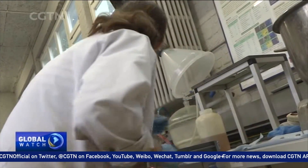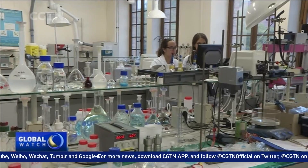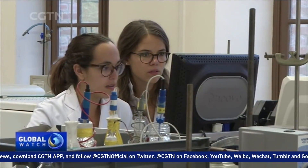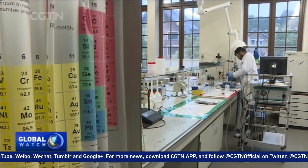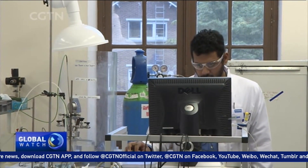The team is continuing to test the bricks here in the lab to prove that they can be used for industrial purposes. They're working in conjunction with another project at Leuven University, looking at extracting minerals and critical metals from industrial waste in Europe.